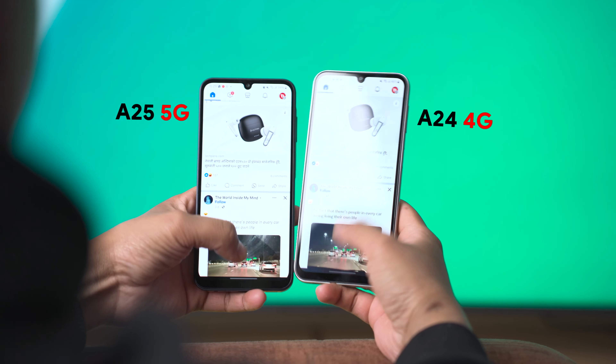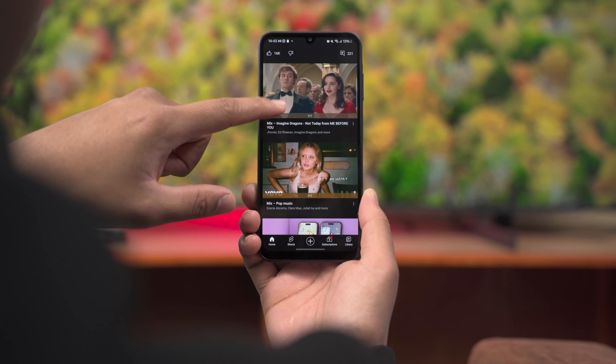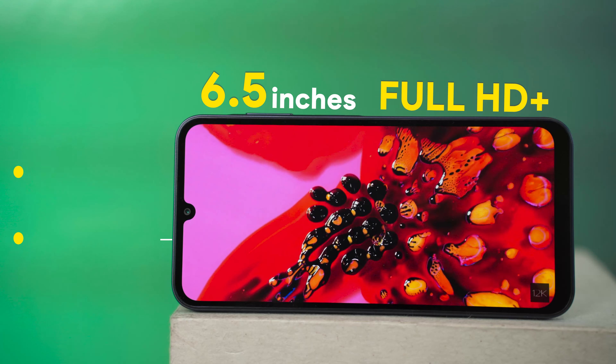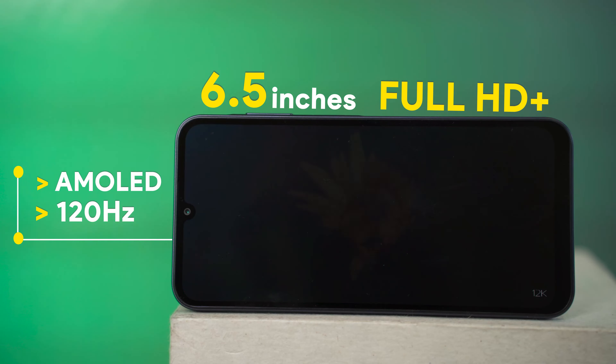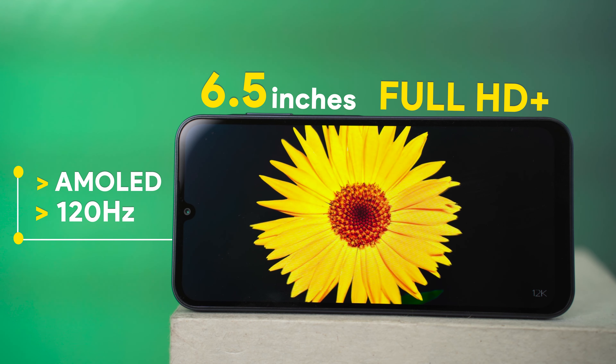The A25 5G feels smoother than the A24 and you get two refresh rate options: Standard at 60Hz and High at 120Hz. In High mode, the display runs at 120Hz most of the time, except while playing videos or running certain apps where it drops down to 60Hz. It is pretty smooth — there's no ghosting or such problems. The response rate is nice, though not as good as Samsung flagship phones like the S22 or S23 FE.